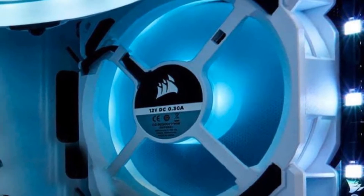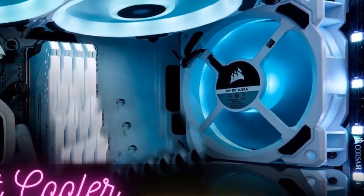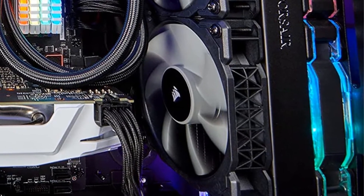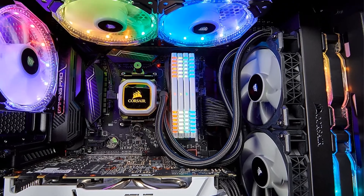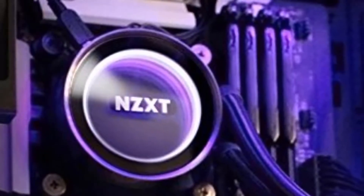Hello guys, today I will be introducing to you the best coolers for the 6700K. For a computer to run smoothly, you need high-end parts and peripherals, but you should not ignore the fact that you also need to invest in the proper cooler for the 6700K processor, or any processor for that matter.